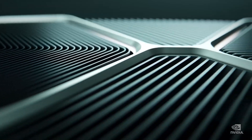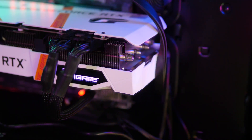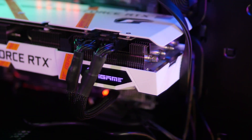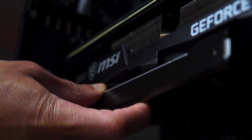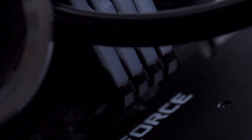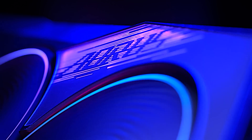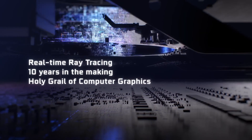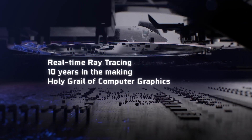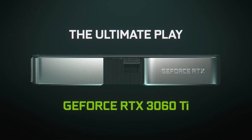The GeForce RTX 4060 Ti is expected to utilize the AD106-350A1 GPU core, a cut-down version of the full AD106 graphics chip. Based on rumors, it should pack 34 SMs or 4352 CUDA cores and 8GB GDDR6 memory running at 18 Gbps across a 128-bit bus interface, providing the card with 288 GB/s of bandwidth. There is also 32MB of L2 cache on board the GPU, which is an 8x increase over the GeForce RTX 3060 Ti.